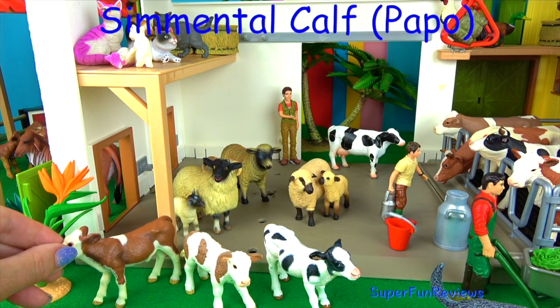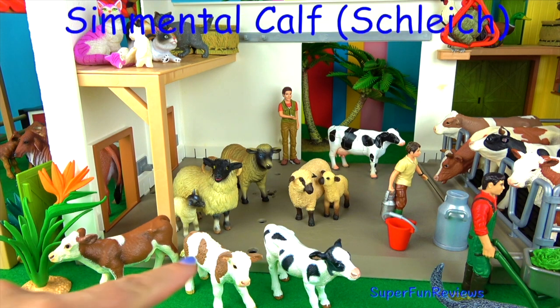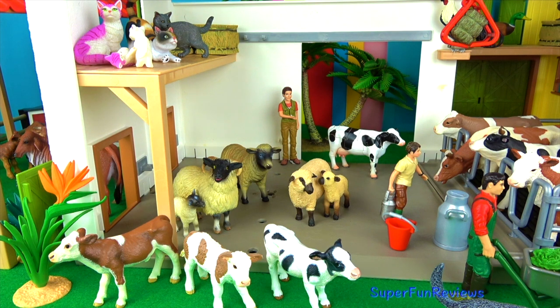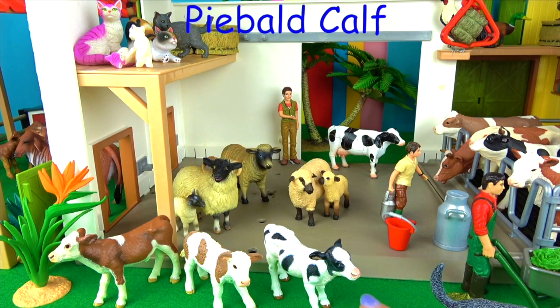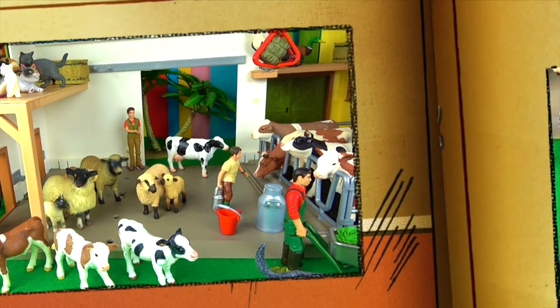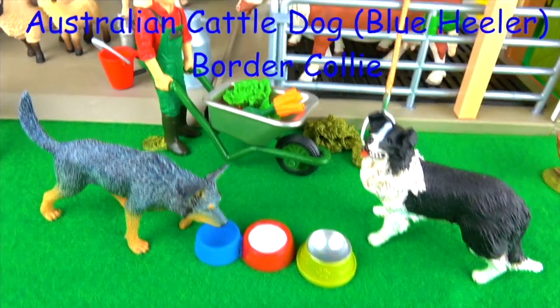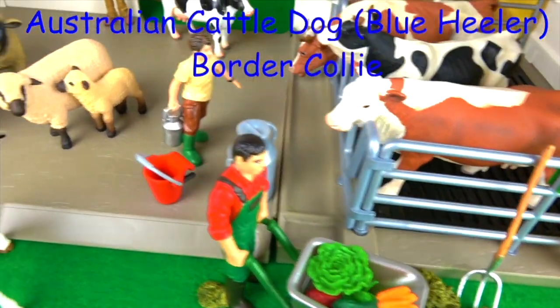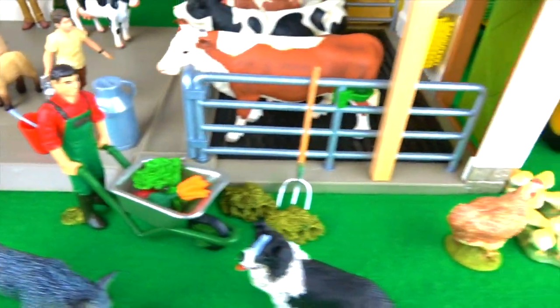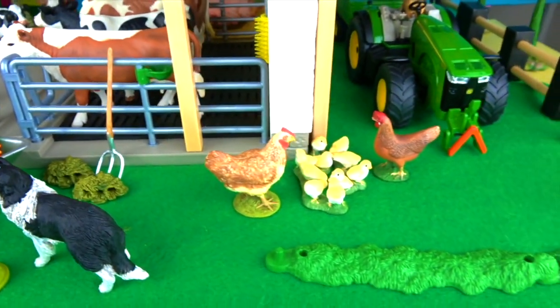This little calf belongs to the last cow you saw. This is the other Simmental calf and I'll just point the mother out for you — there she is. And this is the little piebald calf and that's its mother there. These are my two dogs: the Australian Cattle Dog or Blue Heeler, and the Border Collie. Let's have a look around the corner — and here's the tractor and the hare.